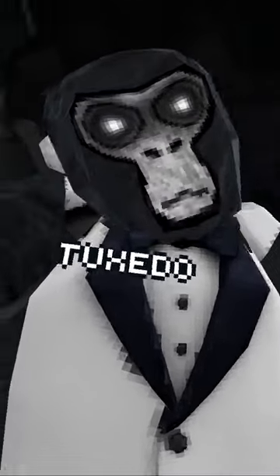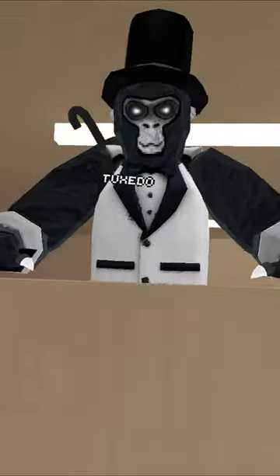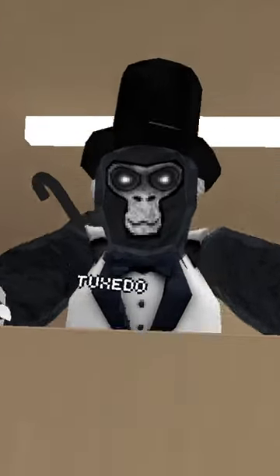I wear this cosmetic 24-7, so I'm kind of nervous to show what's underneath. But I have been hitting the Gorilla Gym recently, so maybe I have some gains.